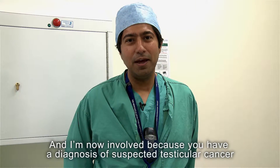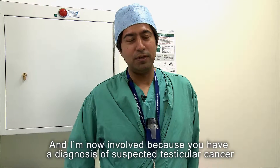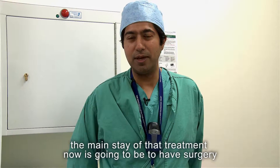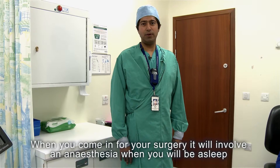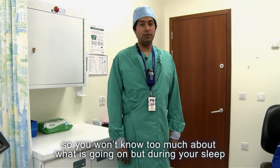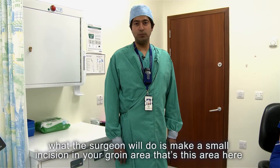I'm now involved because you have a diagnosis of suspected testicular cancer. The mainstay of treatment is going to be surgery. When you come in, it will involve anesthesia — you'll be asleep so you won't know too much about what's going on.